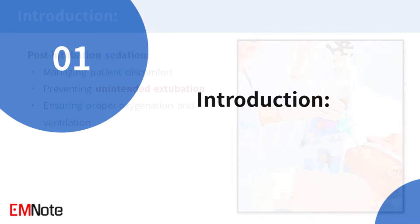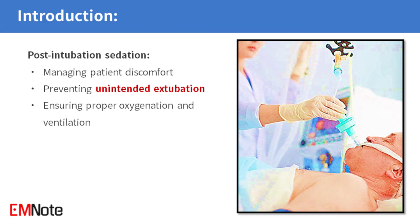Post-intubation sedation plays a vital role in emergency department and ICU settings by managing patient discomfort, preventing complications like unintended extubation, and ensuring proper oxygenation and ventilation.